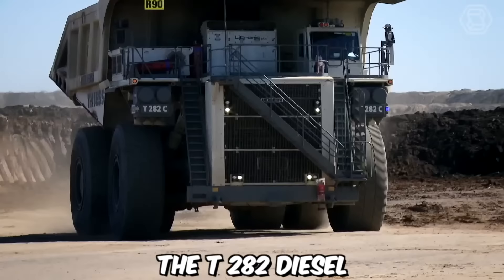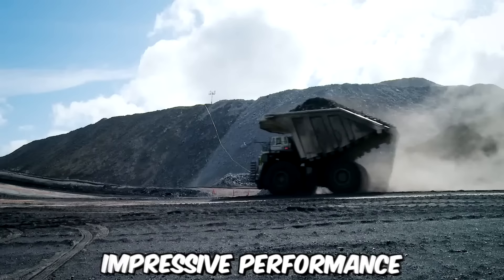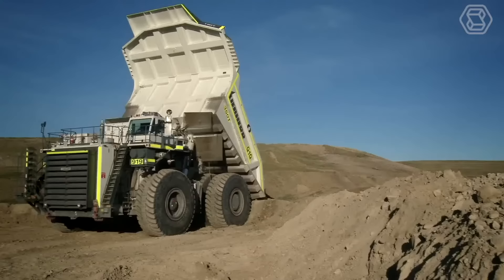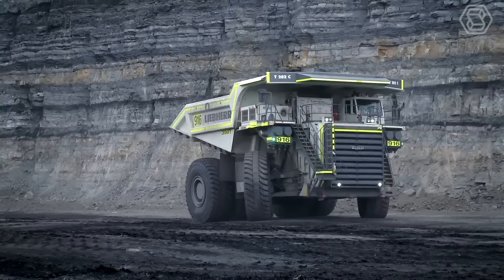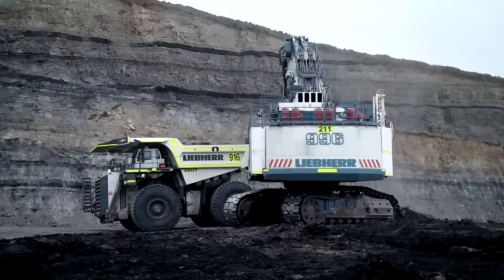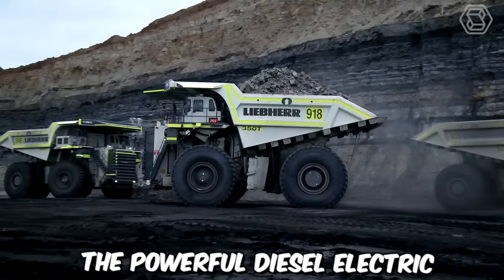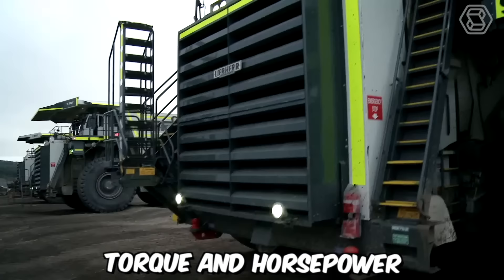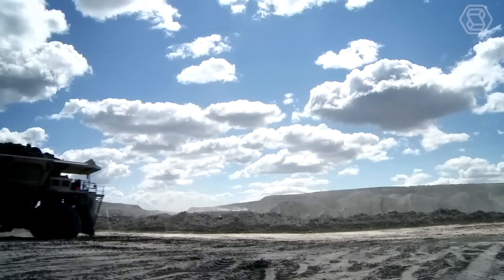The T282 diesel-electric mining trucks from Liebherr are renowned for their exceptional payload capacity and impressive performance. These trucks have established themselves as pioneers in the mining industry, capable of transporting up to 400 short tons of material. With a top speed of 64 kilometers per hour, the T282 trucks efficiently navigate mining sites. The powerful diesel-electric drive system provides the necessary torque and horsepower to handle heavy loads and challenging terrains.